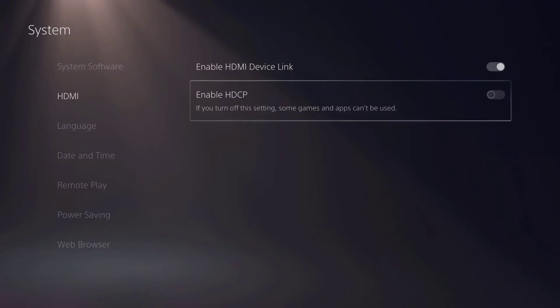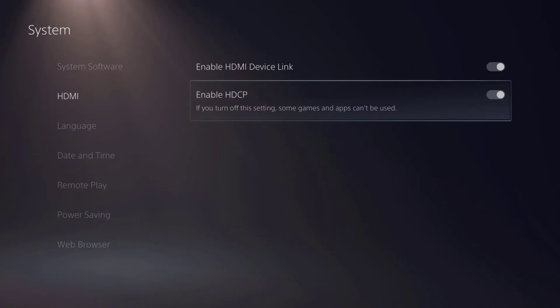Now when you turn that off you're gonna be able to stream on Twitch, YouTube, and all that. But this is the part that's a real inconvenience — when you try to watch any videos or use any streaming apps like Hulu or YouTube, you're not gonna be able to use it. This is gonna pop up.